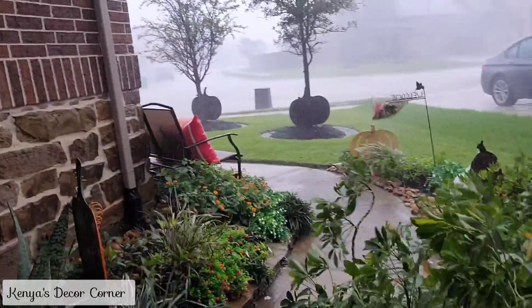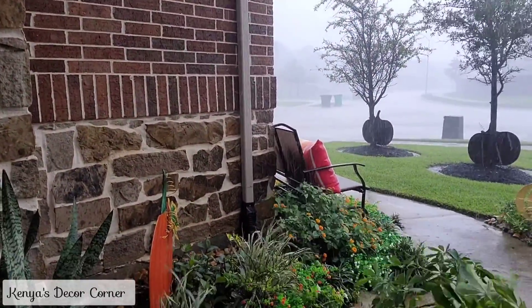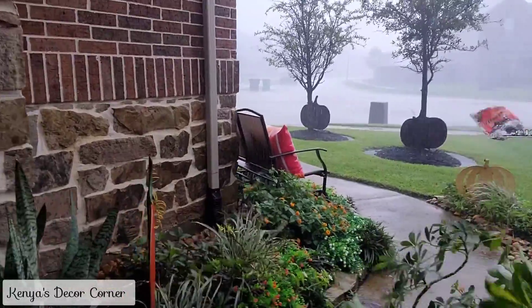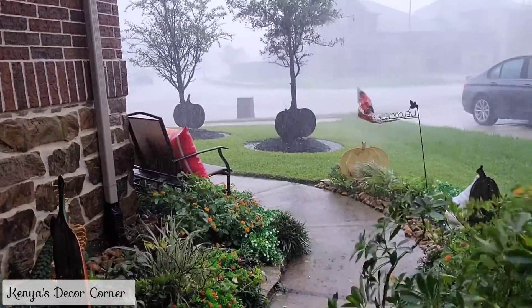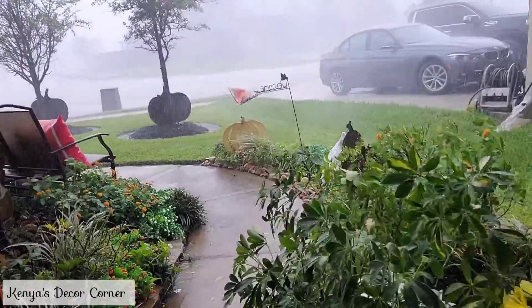Sometimes I have people asking why my pillows don't fly away — it's because I use little zip ties to attach them to the furniture. So in weather like this, they don't end up down the street in the neighbor's yard.